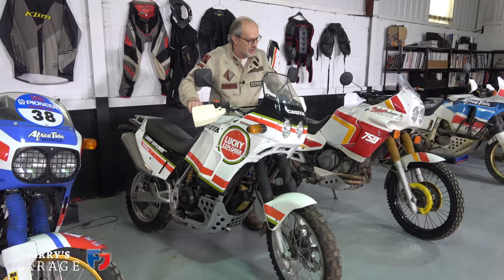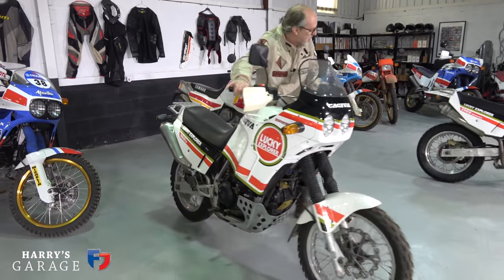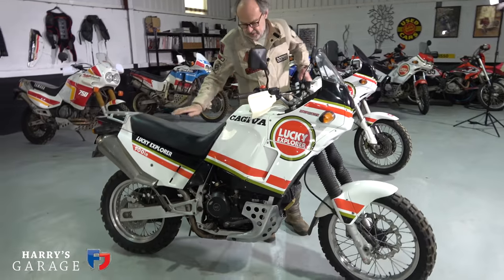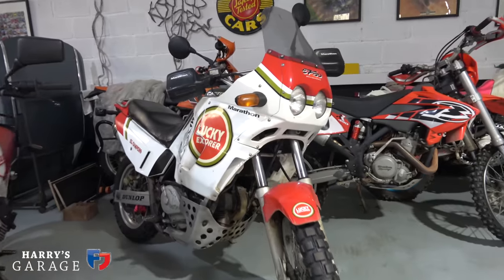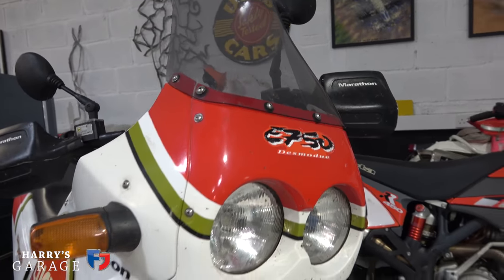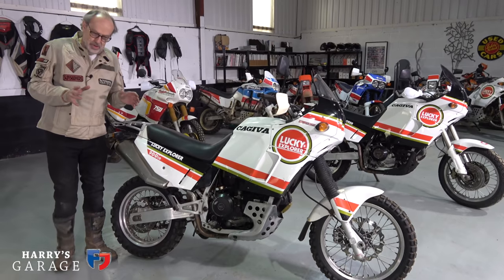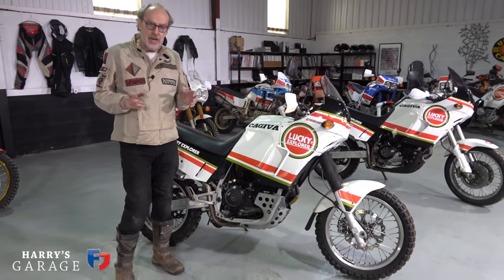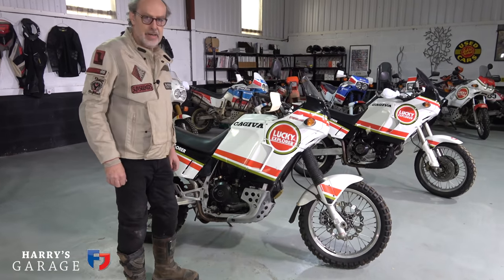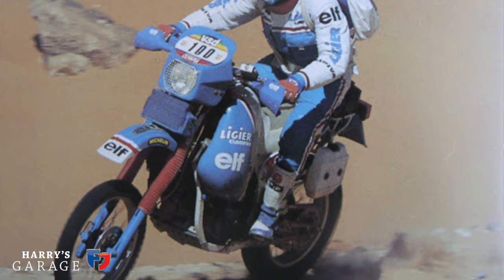You'll notice there are two Cagiva 900 Elephants in this collection, and there's actually a third — I've also got a 750 Cagiva Elephant. Cagiva was this Italian company and they were determined to win Dakar, and they put everything into it. Hubert Auriol was one of the founding guys who competed in 1979.